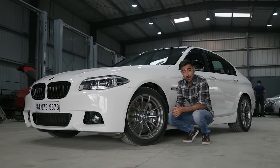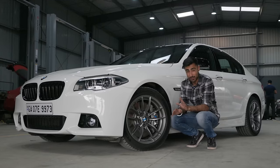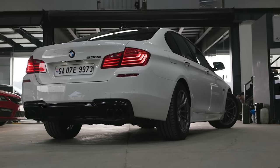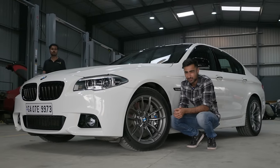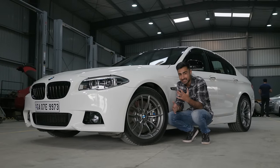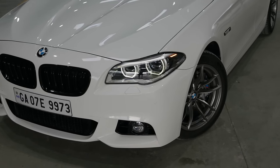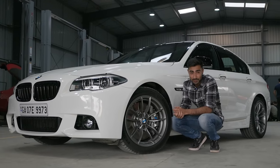Let's talk about the design of the F10 5 Series. In my opinion, this is one of the best-looking generations of 5 Series ever. Before this generation, it was a bit bland and boxy. After this generation, it looks a little bit desperate. I think the F10 is the perfect sweet spot in the middle where the edginess is still there and the curves are still visible. Plus, the grille is not ugly like the new generation of 5 Series — but that's a personal opinion.